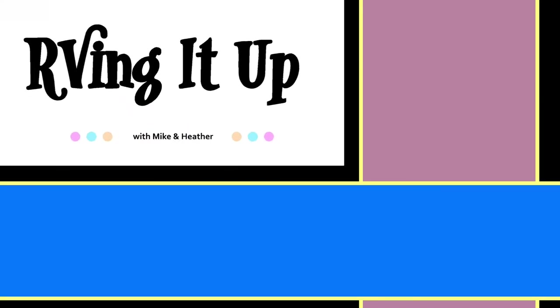Until next time, we look forward to seeing you on the road. Check out some of our other videos and subscribe to our channel — new content will be posted weekly.